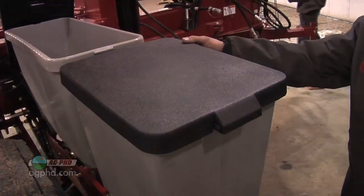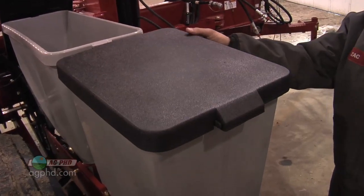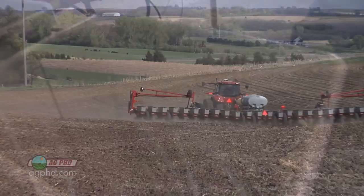Well, not just chemical manufacturers — equipment manufacturers too. All of a sudden you buy a new planter and they don't even talk to you about whether you want to put insecticide boxes on. That's not even an option anymore. You want insecticide boxes? What do you want that for? It's weird.